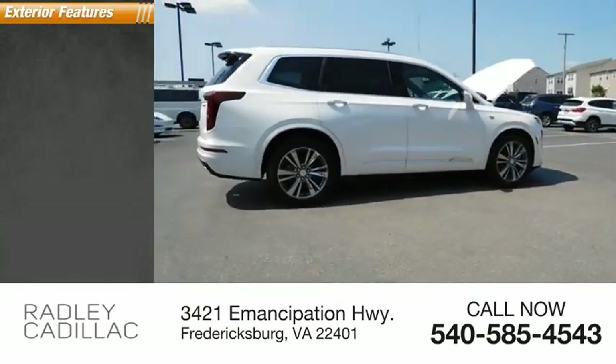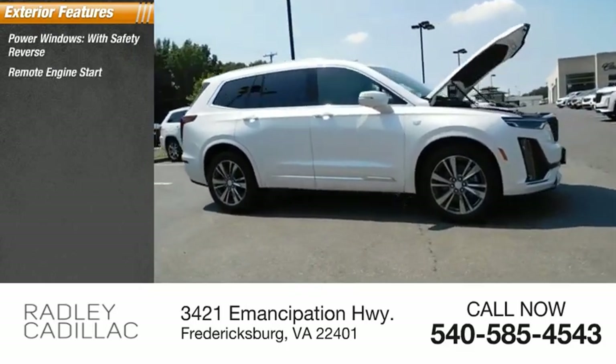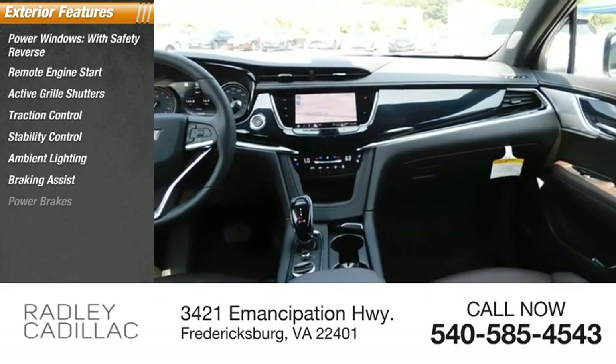Here are some of this vehicle's great options: power windows with safety reverse, remote engine start, active grille shutters, traction control, stability control, ambient lighting, braking assist, power brakes.